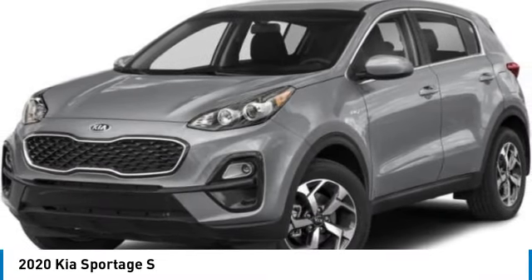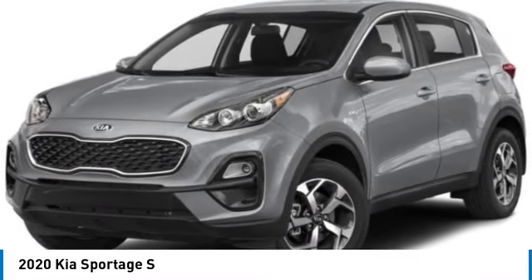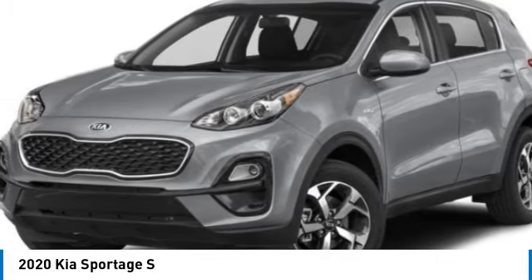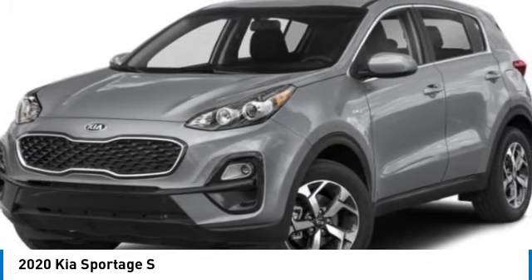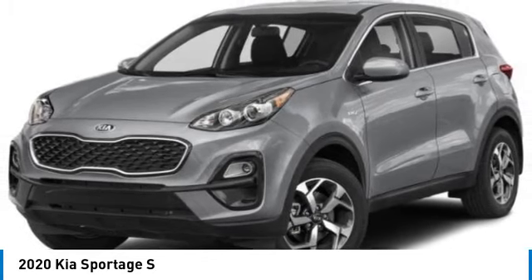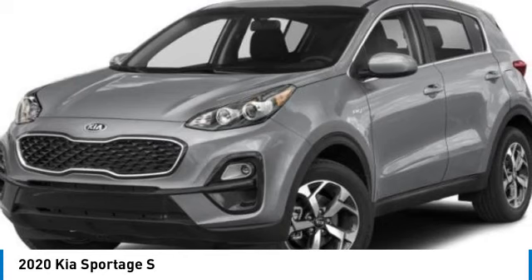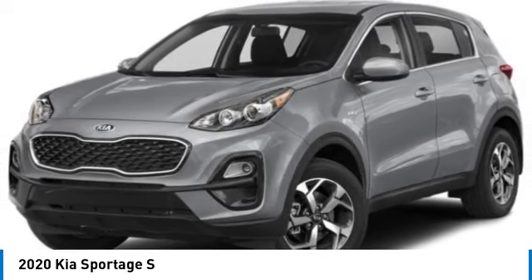Stop by and take a look at the 2020 Sportage. With its sleek and stylish exterior and its roomy, feature-laden interior, the Sportage both looks good and performs well on the road. This vehicle has less than 30,000 miles. Here are some of this vehicle's great options.